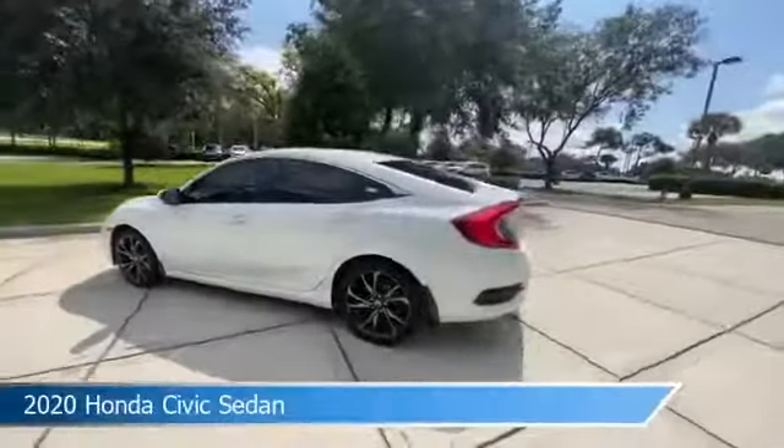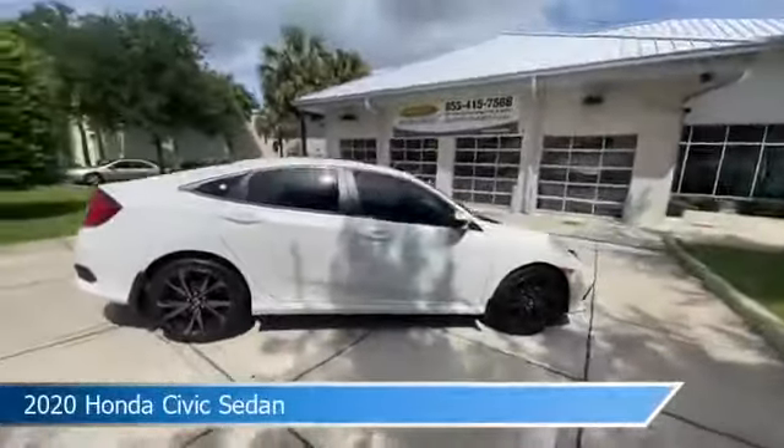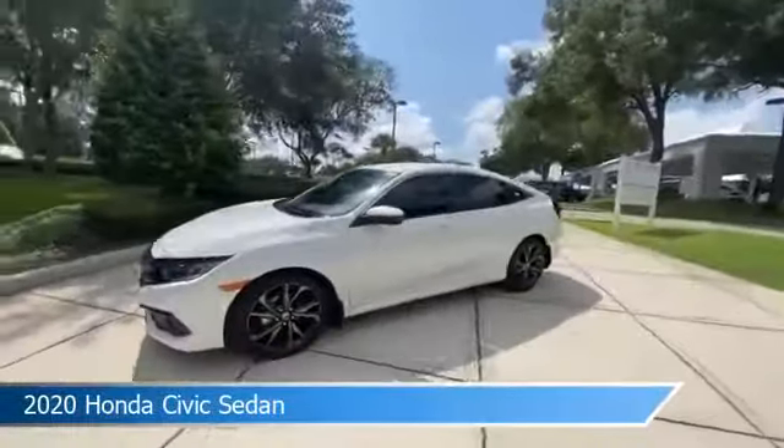Take a look at this 2020 Honda Civic sedan, equipped with a variable transmission in platinum white pearl. This car comes with some great features including Android Auto, dual climate control, anti-lock brakes, Apple CarPlay, and more. Come in and check it out today.